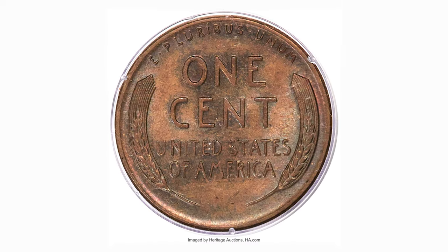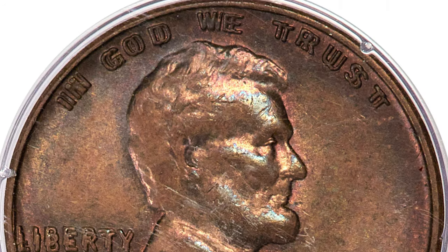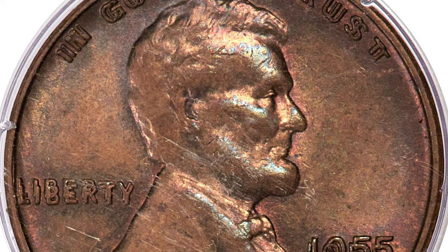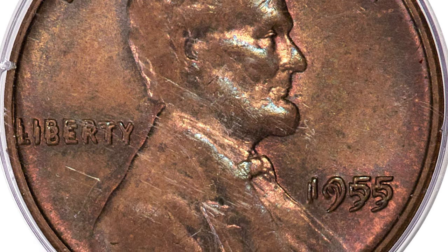This is 1955 Lincoln Cent in MS64 Brown, rare doubled die variety. The widespread doubling on this guidebook variety makes it one of the most well known and sought after doubled dies in US coinage. The present coin displays satiny luster with burgundy brown and rose hues with olive green accents.